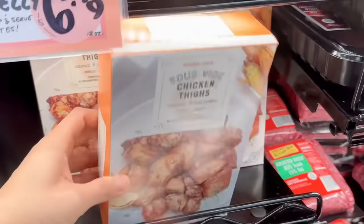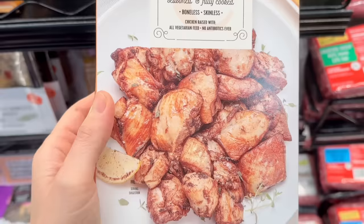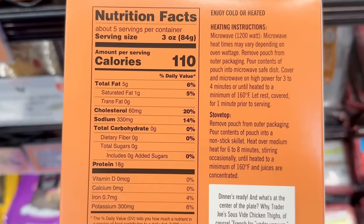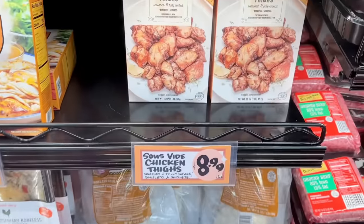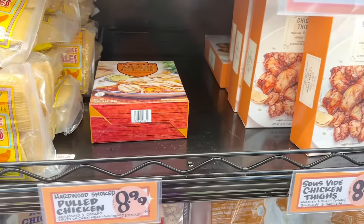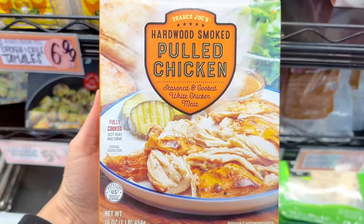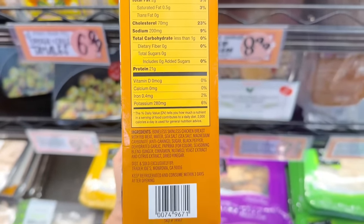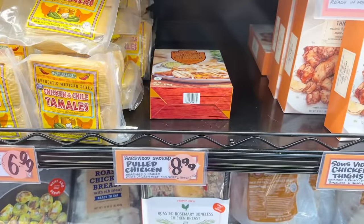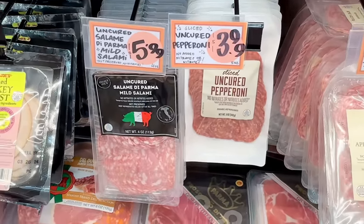The sous vide chicken thighs are back in the refrigerated section. These are boneless skinless chicken, seasoned and fully cooked, so it couldn't be any easier — just heat and serve. 110 calories for 18 grams of protein, and this is $8.99. Right next to it is the hardwood smoked pulled chicken, which is also fully cooked and seasoned but with white chicken meat. Also seen at Sam's Club, about the same price as Trader Joe's at $8.99. And here's another new item — the sliced uncured pepperoni.